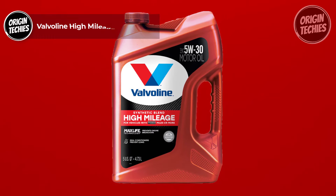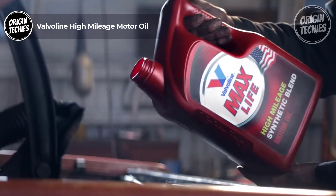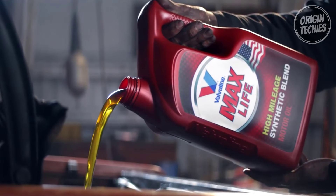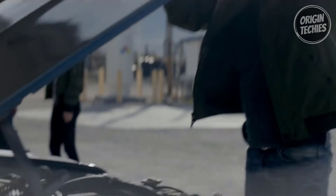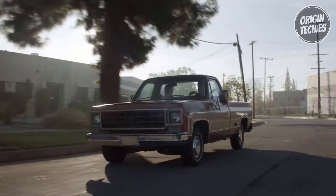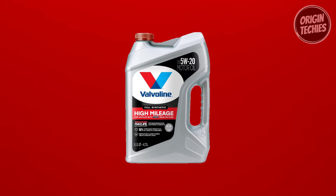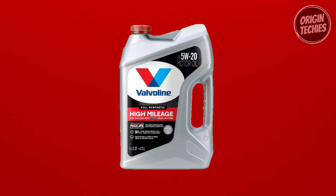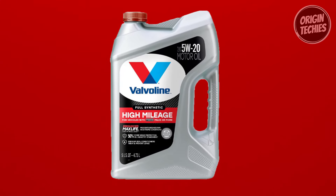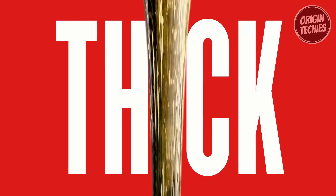Our second pick is the Valvoline High Mileage Motor Oil. Priced at $27, this motor oil is an investment in your engine's longevity, and it's worth every penny. What sets Valvoline apart is its enhanced Max Life technology, providing a whopping 50% better wear protection than the industry standard. This means your engine is getting the defense it needs, even in extreme conditions. Valvoline also goes the extra mile by treating and preventing leaks with premium seal conditioners.